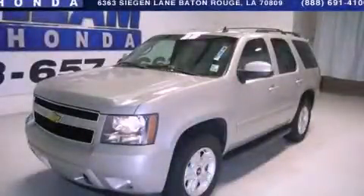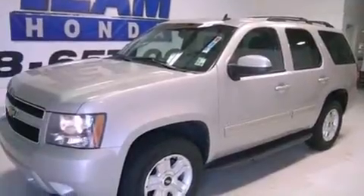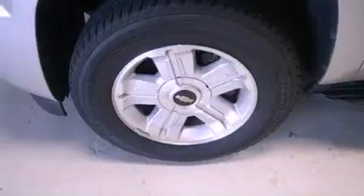This is a 2009 Chevrolet Tahoe, for when safety, size, and space are of importance. It features a 5.3-liter, eight-cylinder engine and a six-speed automatic transmission.